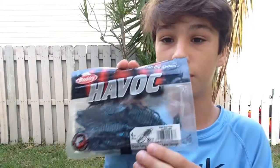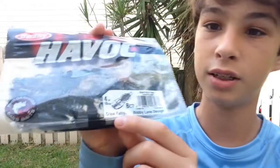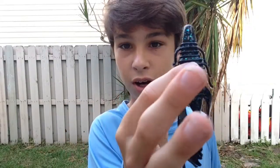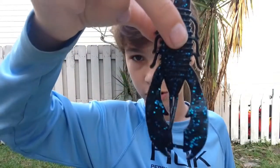Next are my soft plastics. The first one I've never tried before — these are the Berkeley Havoc Craw Fatties. It's a really well-known brand that a lot of people use, but I've never tried them. I picked up an eight-pack in black and blue. This is a really big craw, so I'll use a five-aught worm hook for it.